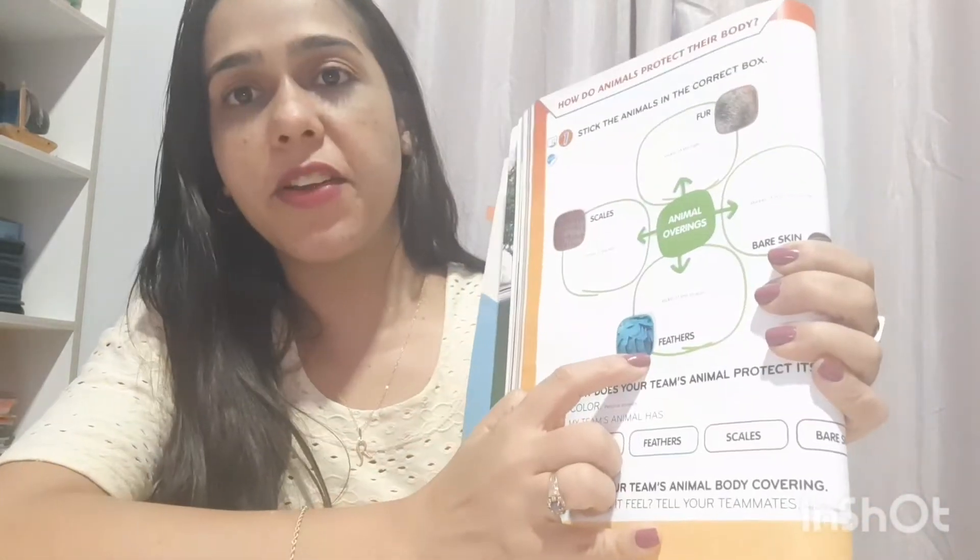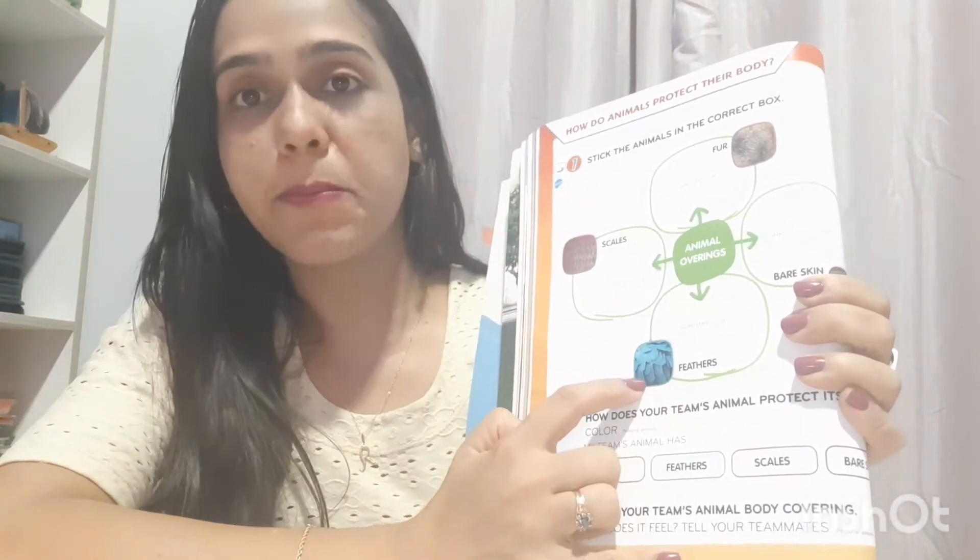And some animals have the body covered by feathers — que são as penas. Feathers, ok? Which animals are covered by feathers? A chicken, the birds, an eagle — que é a águia.